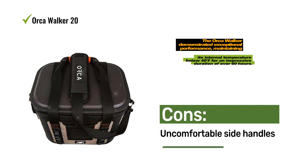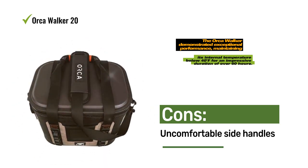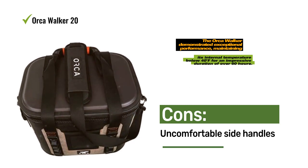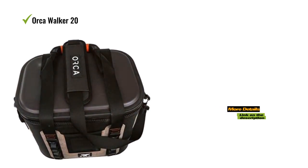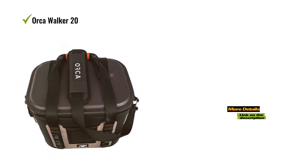While the Orca Soft Cooler garnered high praise, a few design choices — such as placing the side handles under the hook point for the strap — created a cramped feel, slightly affecting its overall score. Nevertheless, the Orca Soft Cooler provides a direct and more affordable alternative to our best upgrade pick.